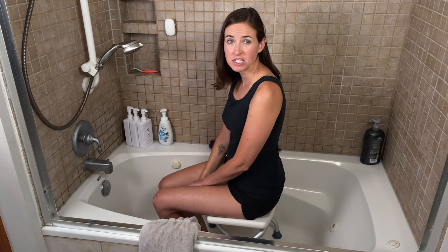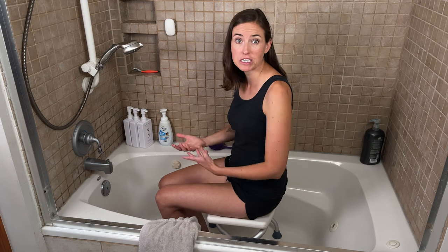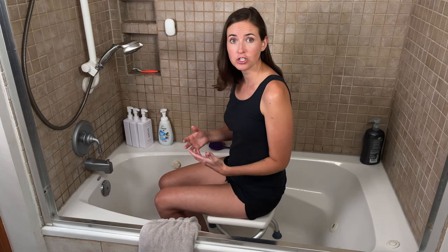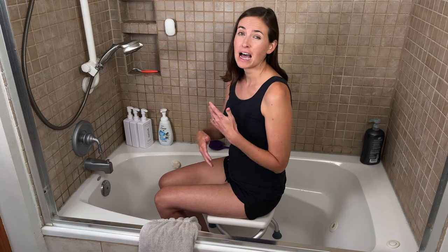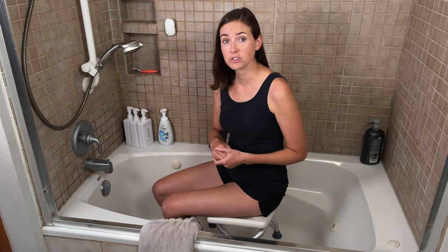Hi everyone, it's me Lindsay with EquipMeOT, here today to talk about showering following a mastectomy or similar procedure. There's a lot of variation in these procedures depending on what type you have, how many incisions are present, if there are drains present. It's really important that the first step is talking to your surgeon and surgical team about what restrictions are going to be in place for you, so you can start planning and take your shower fairly early on following surgery.